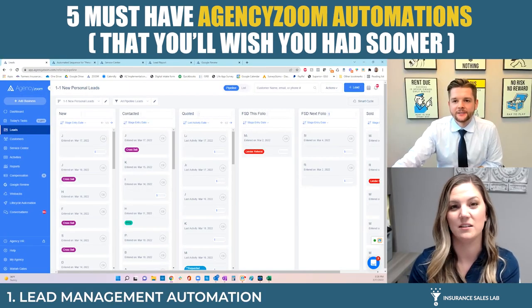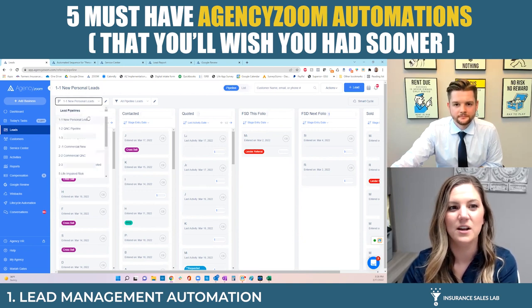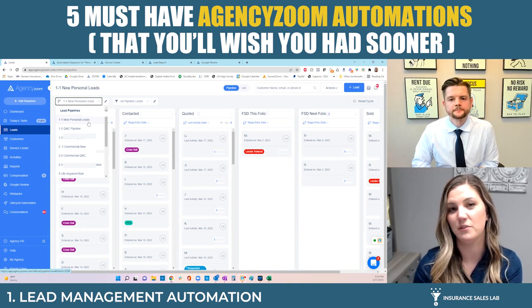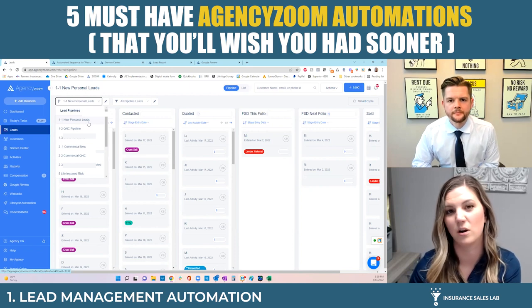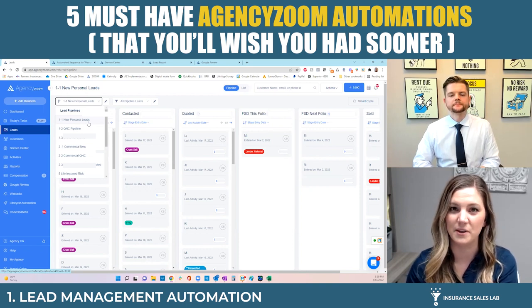Once you do have a lead management system like Agency Zoom, there are so many different things you could do with it. What we'd like to do in this video is boil it down to five main strategies that agents can go ahead and implement today. So the first section would be lead management automation. If we're not writing policies, our businesses are shrinking. The strategy here is to have different pipelines as well as different automations that specifically speak to the reason why that lead reached out to you.